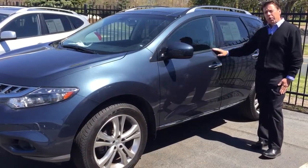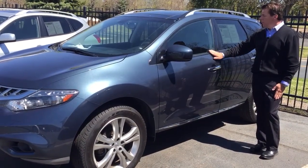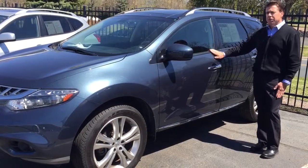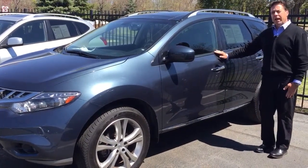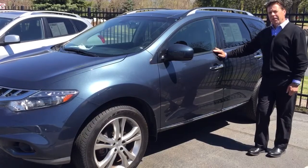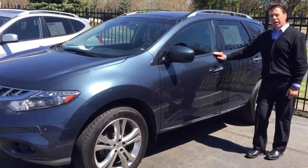It only has 31,000 miles on it. It's a beautiful dark blue with a dark gray leather interior — a beautiful color combination. We have this one at Polked at 27.8. We do have it here on the lot, and you can see it on PolkedAuto.com.